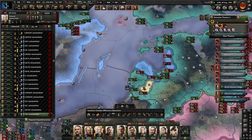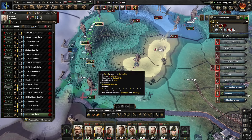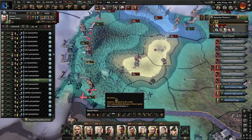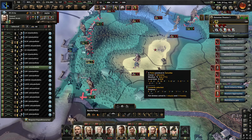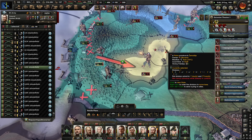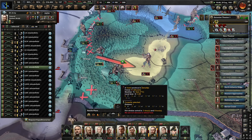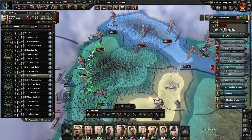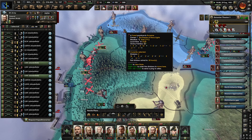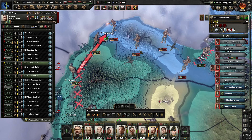You just stay there and hold. I do need to deal with this, however. We're going to temporarily move some port guard divisions off the lines here to deal with these American incursions, because I did not actually see that happening.